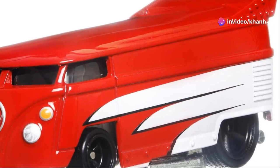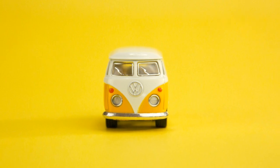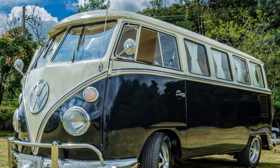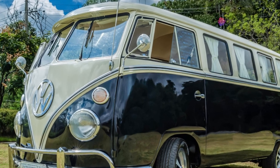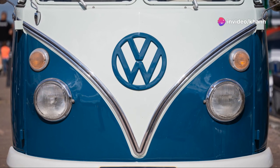Get ready to groove into high gear with the Volkswagen Drag Bus. This ain't your grandma's hippie van — this thing is all about peace, love, and leaving the competition in the dust. It's got a giant supercharger bursting out of the hood, fat rear tires begging for traction, and a paint job that screams 'get out of my way.'